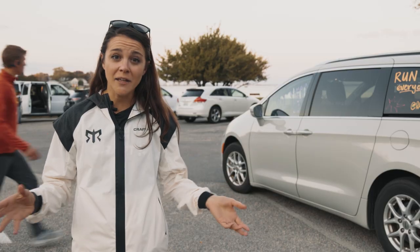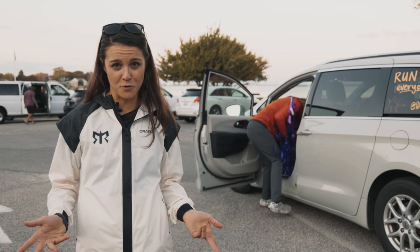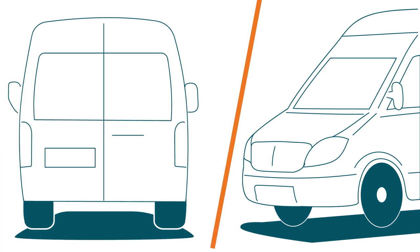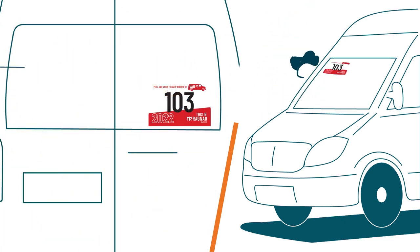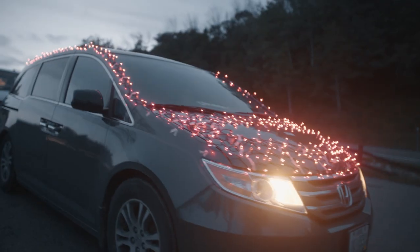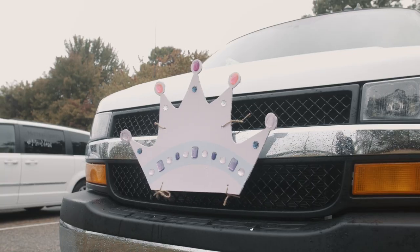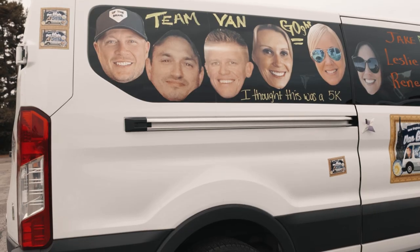Before you even get behind the wheel or start running, let's talk about that beautiful van of yours. Each van receives two stickers with your team number on them — one for the front window and one for the back window. We welcome additional decorations and actually encourage them, as long as they do not obstruct your view and do not contain anything vulgar, offensive, or just downright inappropriate.